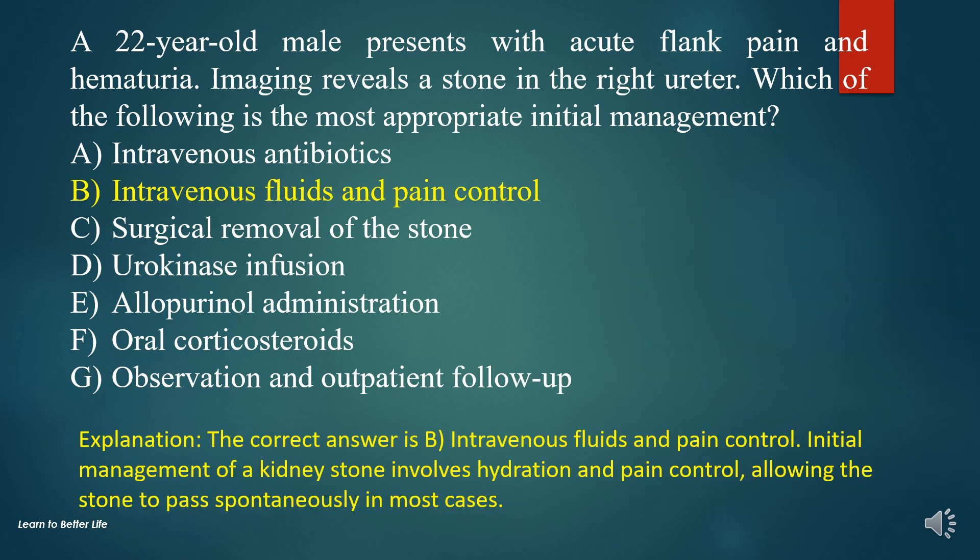The correct answer is B. Intravenous fluids and pain control. Initial management of a kidney stone involves hydration and pain control, allowing the stone to pass spontaneously in most cases.